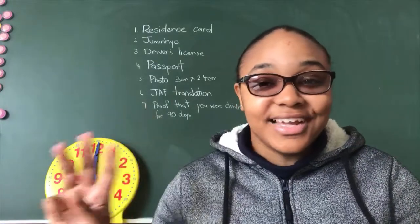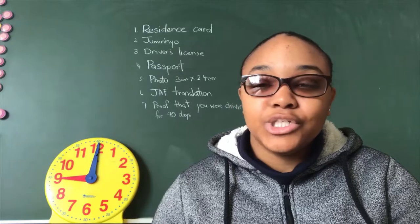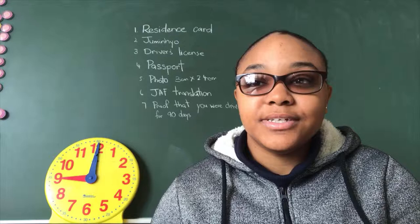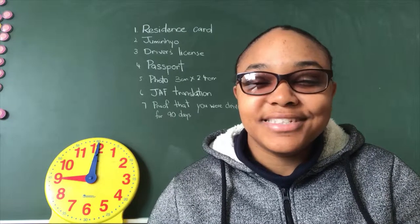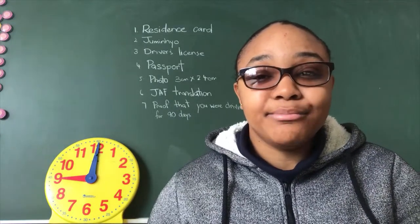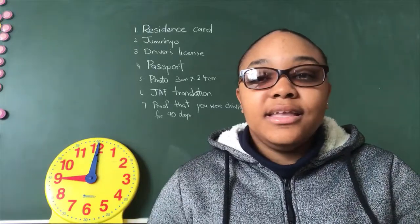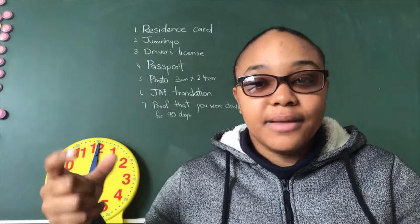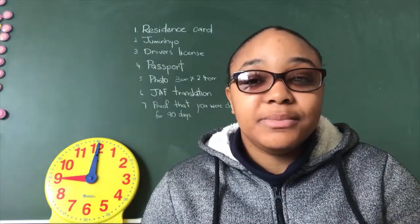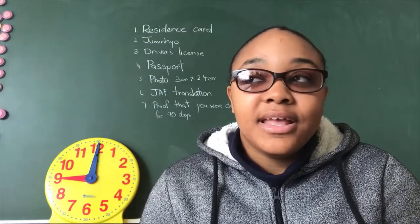I got it on my third try. First, you have to collect a couple of documents: your residence card, your Juuminhyou — which is basically your residency status documentation — your driver's license, and if your driver's license has expired, bring the old one along with the new one. Same thing with your passport. You also need a photo for your application, and a translation of your driver's license from English to Japanese, which you can get at the Japan Automobile Federation.